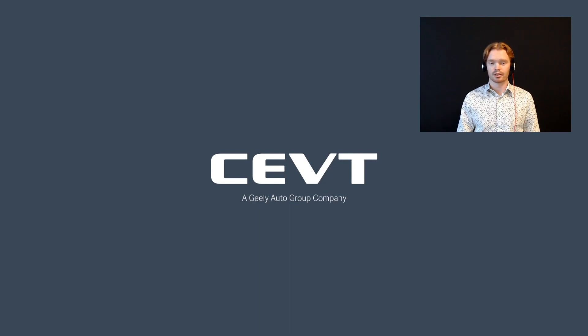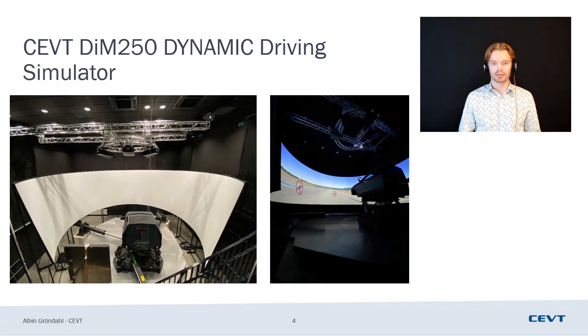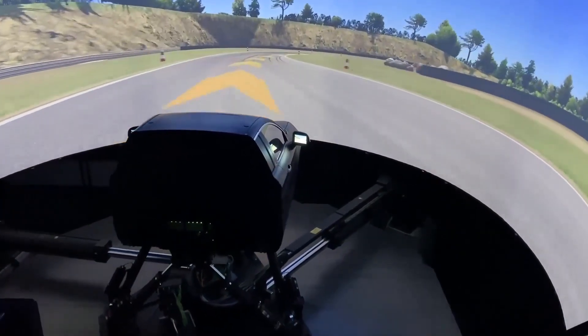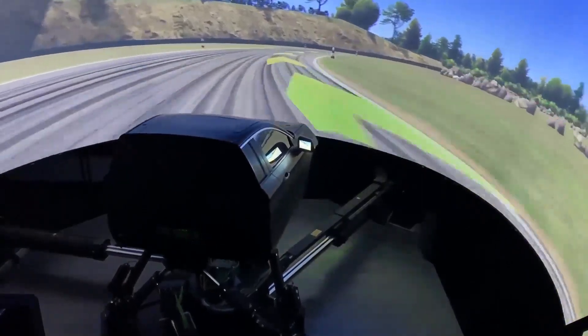So that was a little bit about CEVT as a company. Now let's head into the topic of our new driving simulator. You can see some pictures here of the finalized installation — well, some parts on these pictures are not yet finalized. I went down to the lab, had a walk around, and we also recorded a video of the simulator moving around. Sit back and enjoy that video as well.